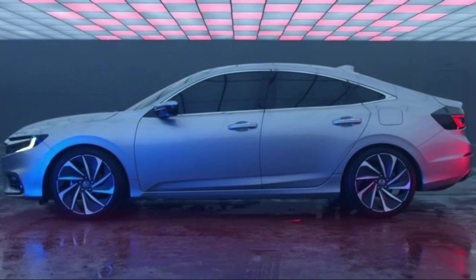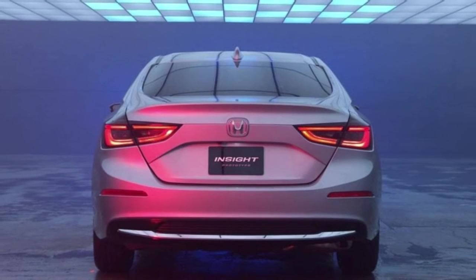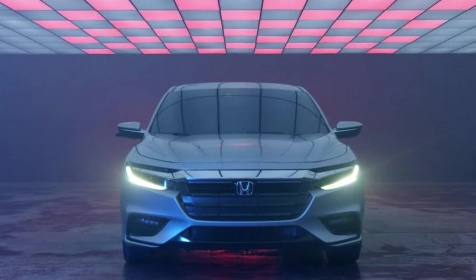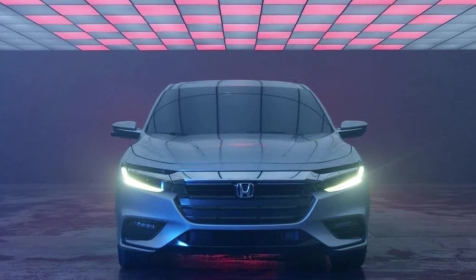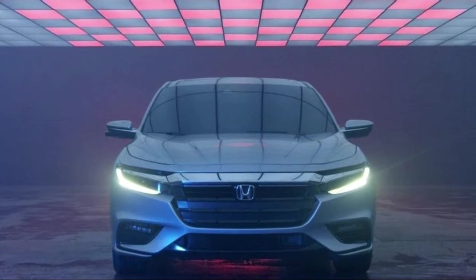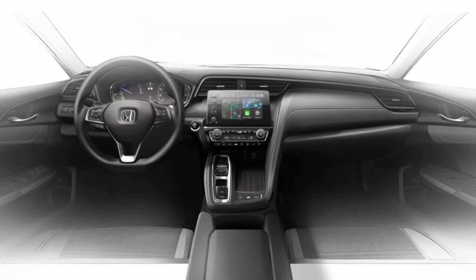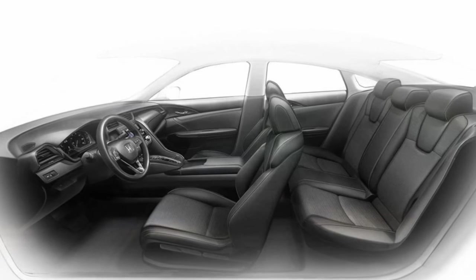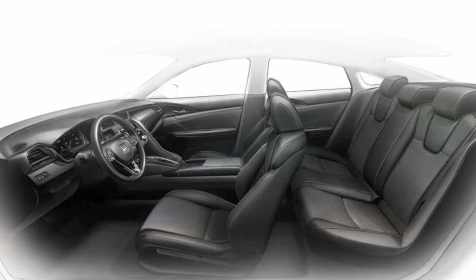It's already sounding better than the pesky Integrated Motor Assist setup on the old Insight. We never liked the system, which is comprised of a 1.3-liter I-4 with an electric motor producing a combined total of 98 horsepower. The powertrain would switch on and off too abruptly at stoplights, as we noted in a 2009 review.